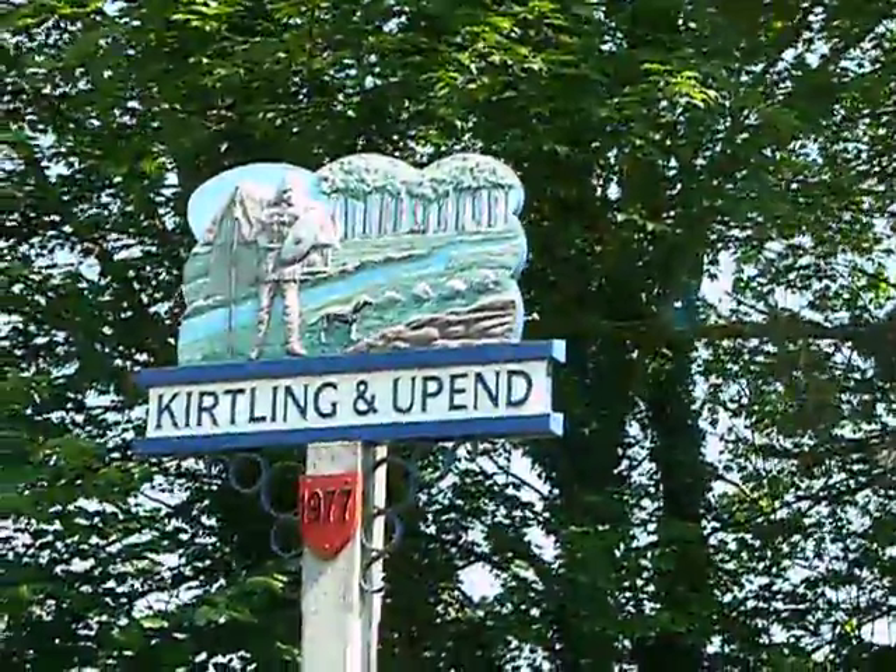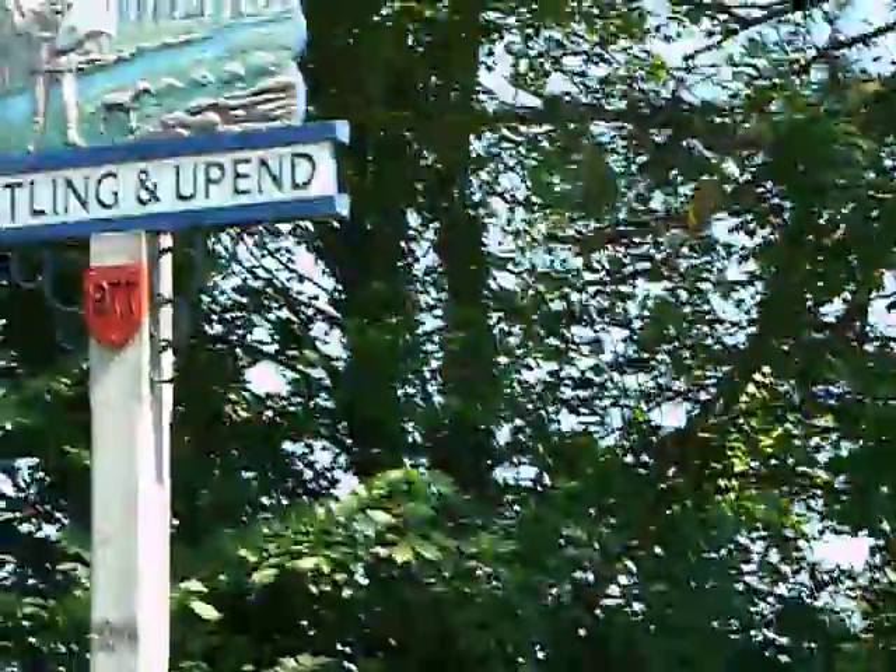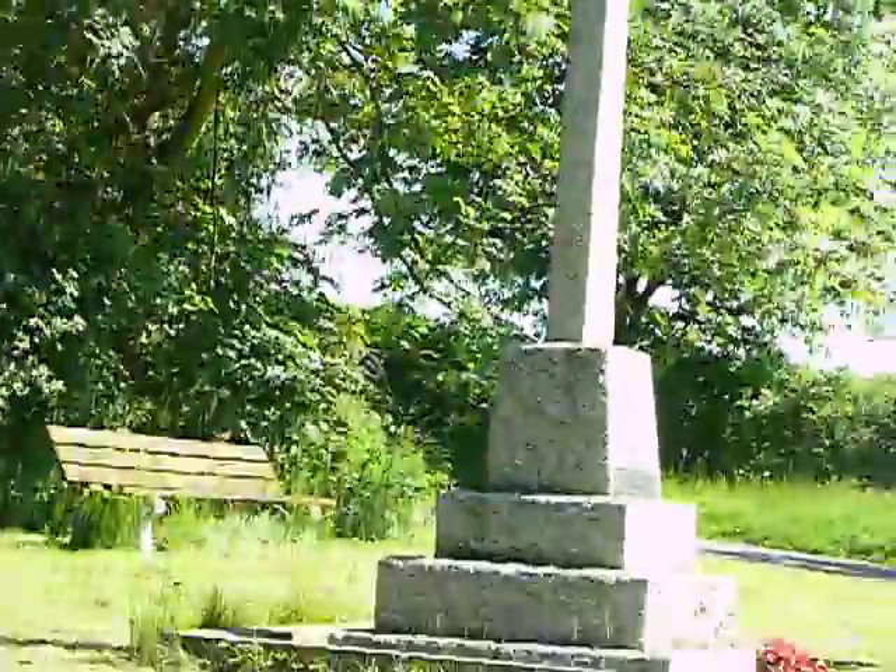This is going to be a drive around Kirtling to give an idea of what the village is like. This is a little village sign and that's the war memorial that they've got. This will be in a couple of parts to make it more manageable.